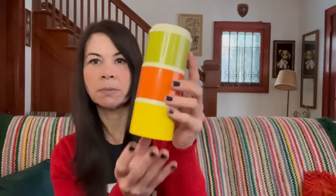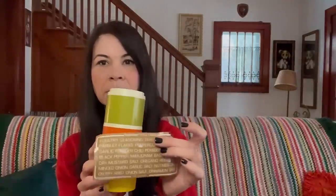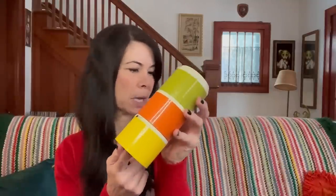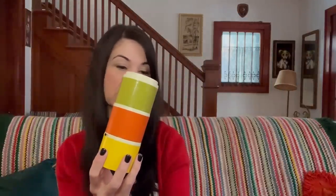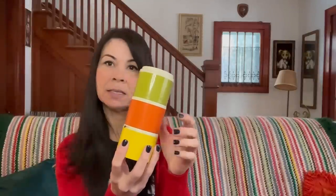I found these Tupperware spice containers — just three of them, missing the brown one. I paid $1 and they have the original little stickers for labeling what you put in each container. I have sold a few of these in my Etsy shop before. This one without the brown spice container but with the original stickers I'm probably going to list for around $18 to $22.